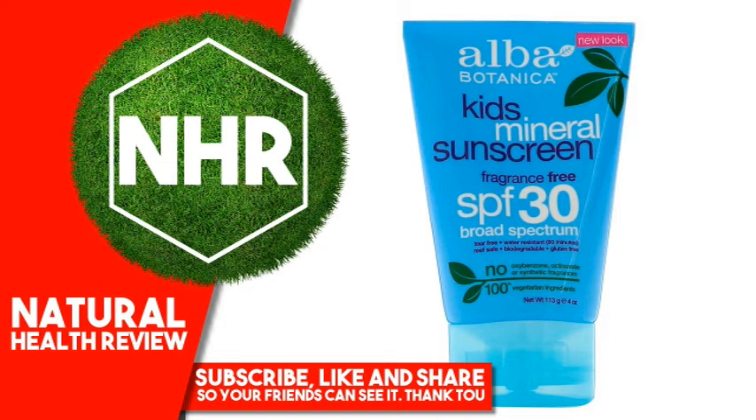Warnings: For external use only. Do not use on damaged or broken skin. When using this product, keep out of eyes. Rinse with water to remove. Stop use and ask a doctor if skin rash occurs. Keep out of reach of children. If swallowed, get medical help or contact a poison control center right away.